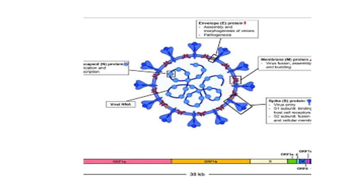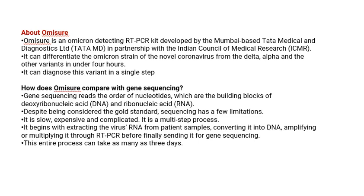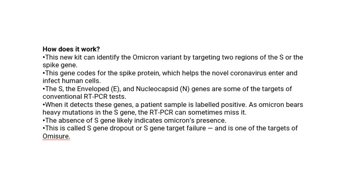Globally, this test is considered very fast as it takes just four hours. It is presently one of the home-based kits, and it will likely be developed further as cases are increasing and we need a kit that can detect Omicron quickly.